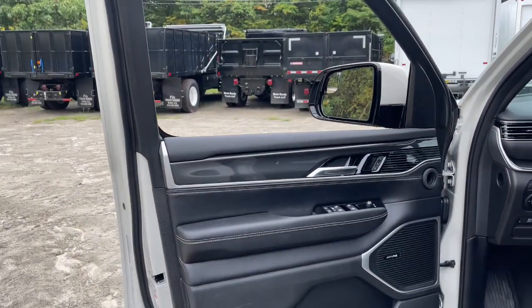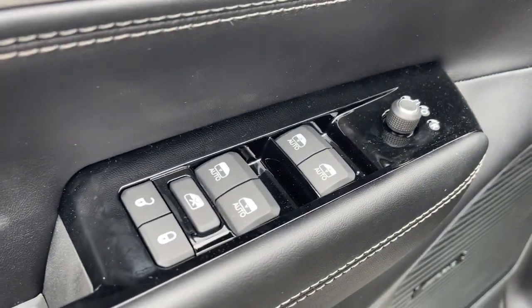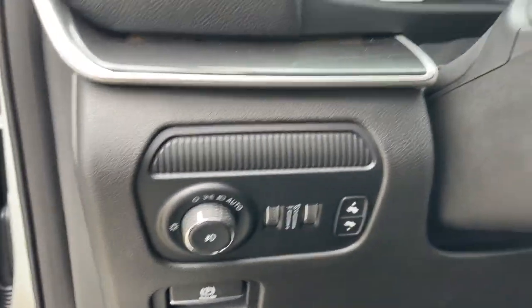The following are some of this vehicle's highlighted options: navigation system, keyless entry, power passenger seat, power liftgate, fog lamps, electronic stability control.